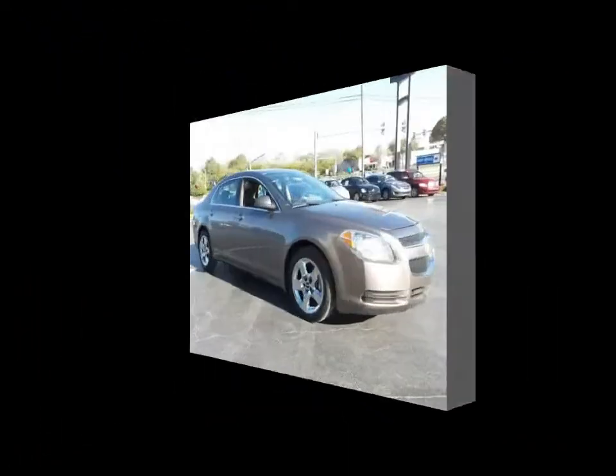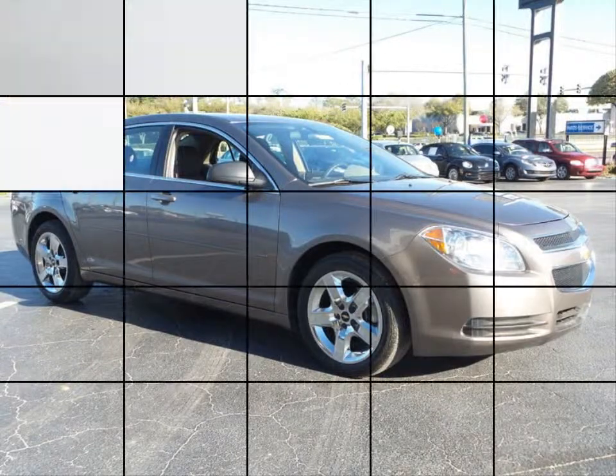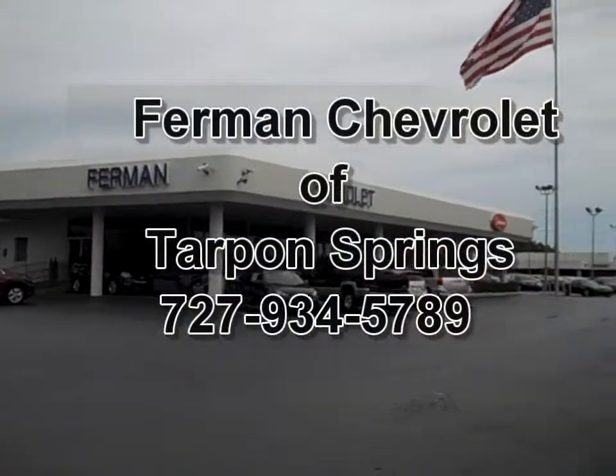Daytime running lights, halogen composite headlamps and much more. Stop by for a test drive today.